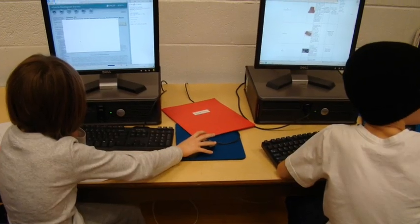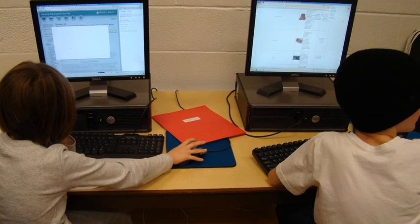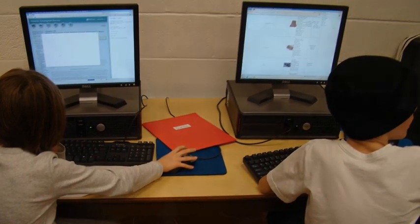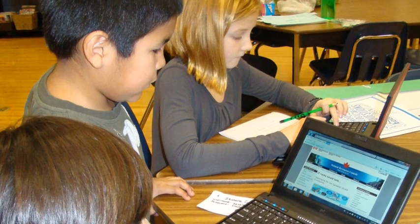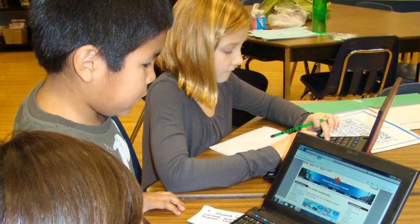Before inquiry, I didn't know what keywords were, but now I know what they are, and they help me find answers to my research. Keywords are terms that you can search. These words can help you find more specific information.